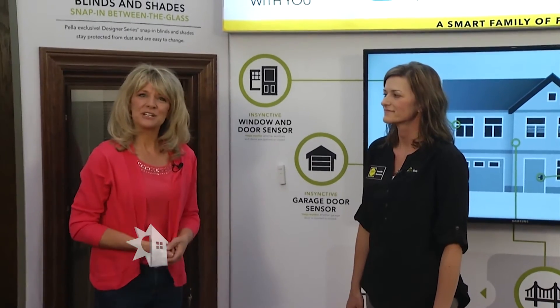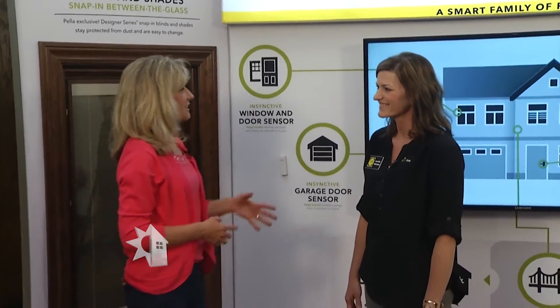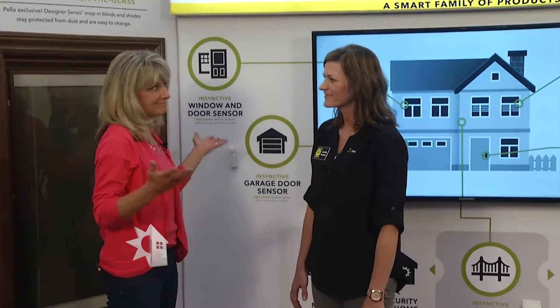We're inside the Pella factory at the Pella Corporation talking with Jen Veenstra. We can see the latest technology behind us. Tell us what's new.